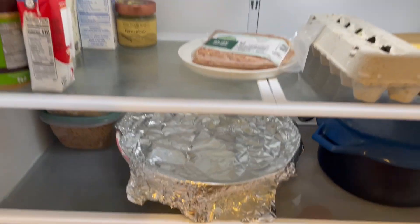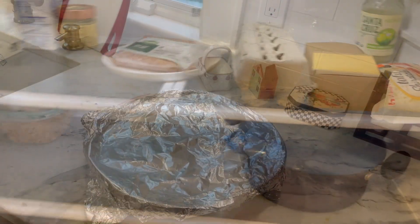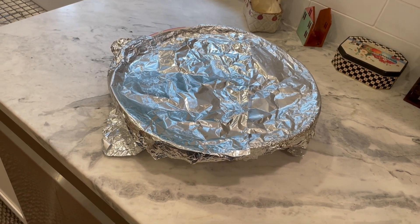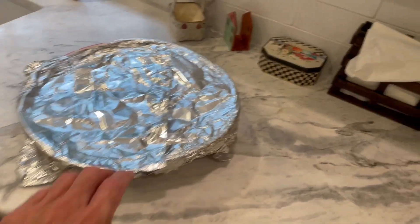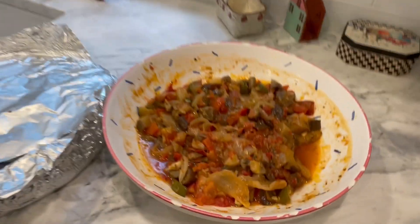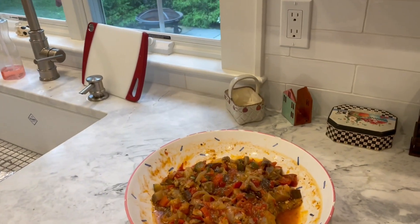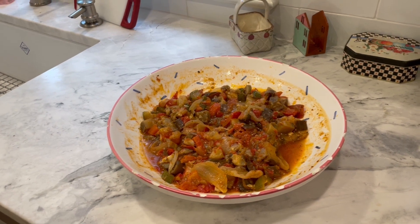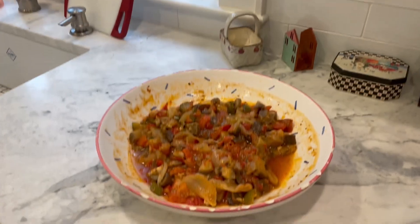And then we've got this — I'm going to take this deliciousness out of the refrigerator. I would like to show you what this is. Just look at that — it doesn't look so pretty. Okay, now it looks prettier. All I did was give it a little zhuzh, as they say. Can anybody guess what it is? It's a ratatouille. And I'll tell you why this whole bowl used to be overflowing with ratatouille in just one second.